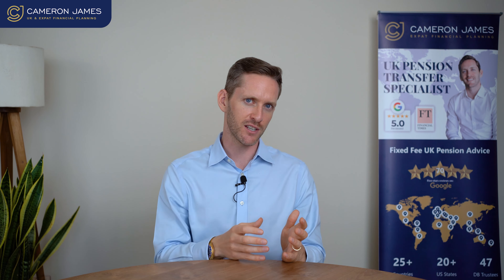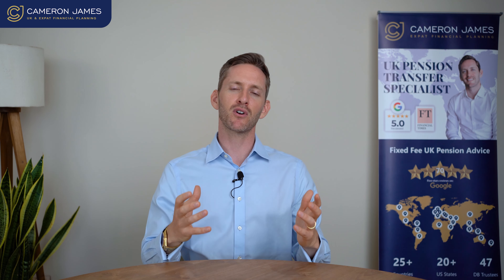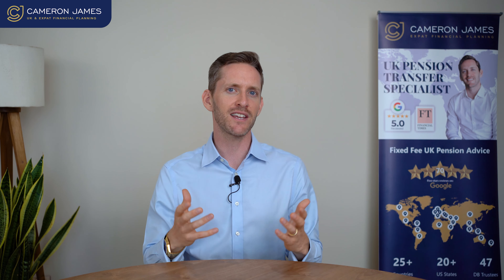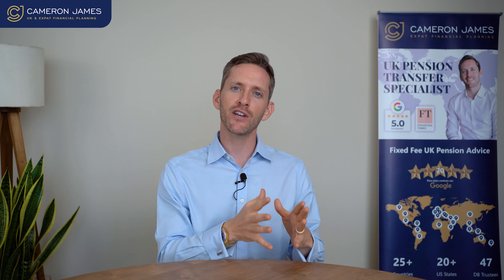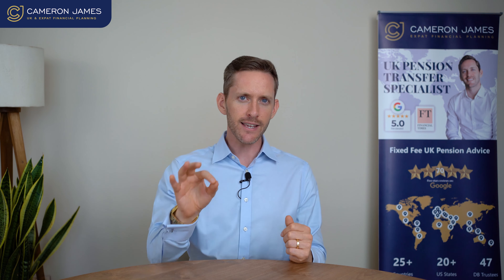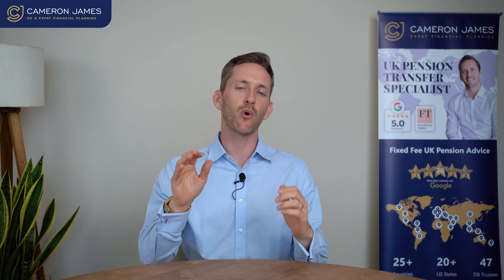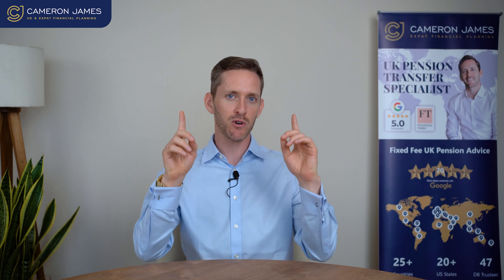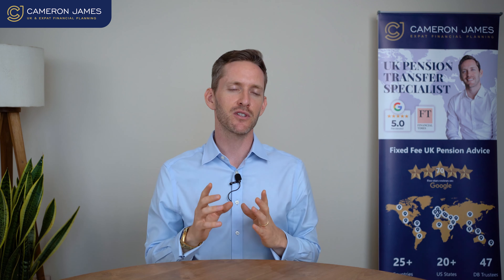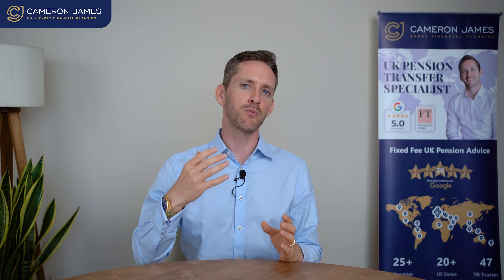Anyone who has dealt with HMRC before will know they are very busy and do not have staff waiting to respond within 24 hours. The confirmation back from HMRC can take anything up to three or four months, though we have seen it take around three to four weeks as well. There is nothing Cameron James can do and nothing you can do as a client — only your ceding scheme can contact HMRC, and only HMRC will communicate back with your ceding scheme.